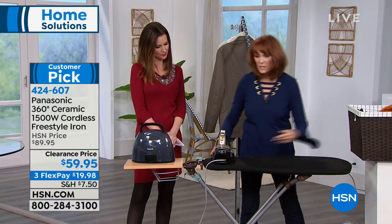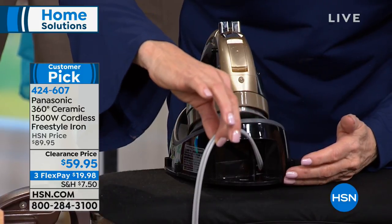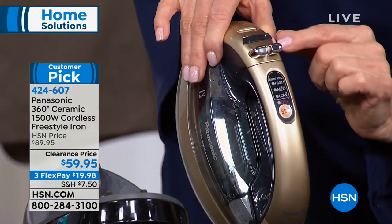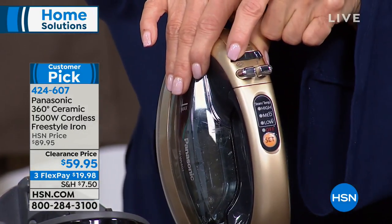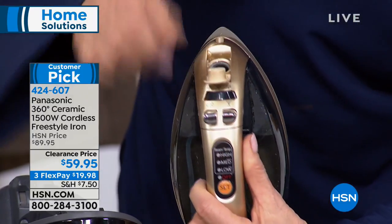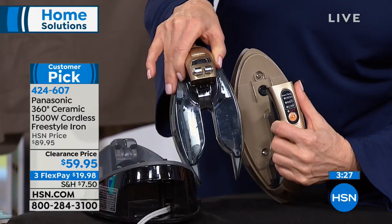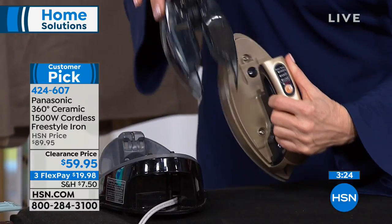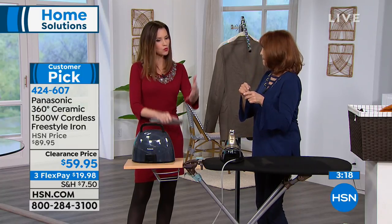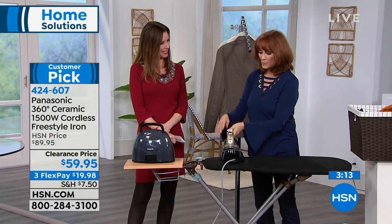The iron is cordless but the cord is in the base — you plug the charging base in. The iron itself has high, medium, and low settings, a water feature, and a burst-of-steam button used most of the time. The only setting you might skip the burst on is wools. Here's where you put the water — it features a removable water tank, so you never have to take the whole iron to the sink.